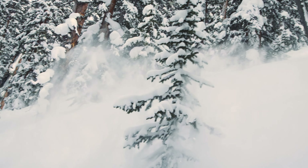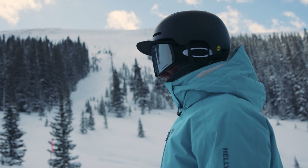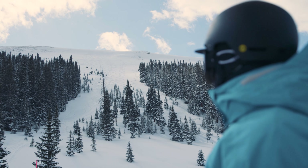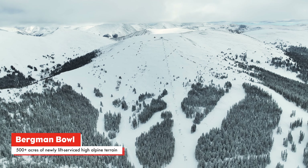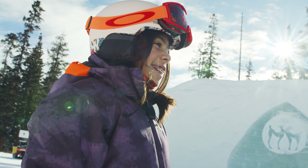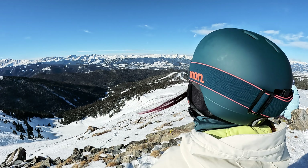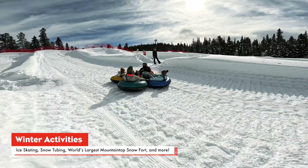Packs small and large make their migration to Keystone each fall. Powderhounds have an insatiable appetite for adventure, which makes regions like Keystone's Bergman Bowl the perfect habitat. But don't be fooled — a Powderhound's love of snow isn't confined to the high alpine. At Keystone, a Powderhound's appetite for adventure can come to life in a variety of forms.